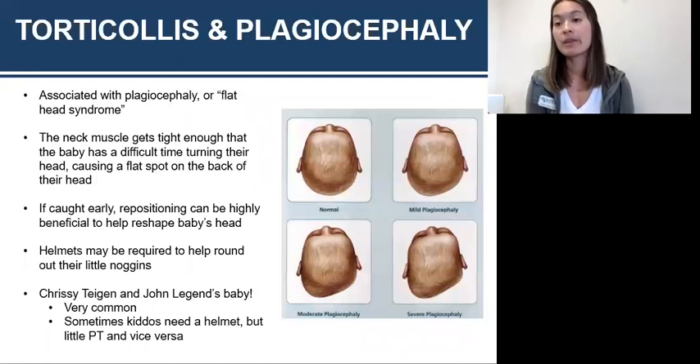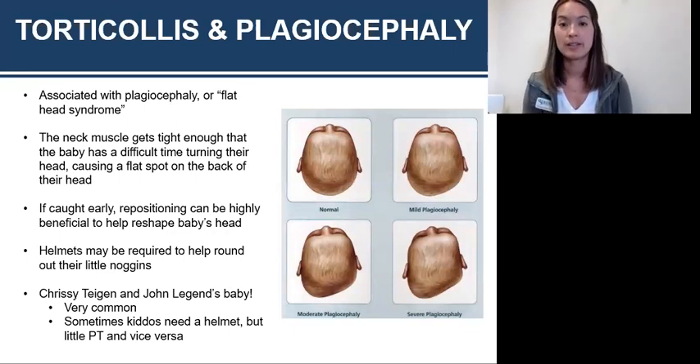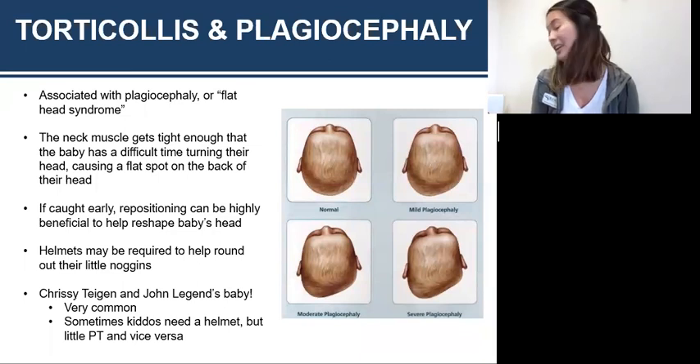You may have heard of or seen some kids that wear a helmet — that's because of plagiocephaly. With torticollis, you have that tight muscle, and if I'm rotated like this, a lot of my pressure is going to be on the back of the side of my head. Plagiocephaly is defined as a flat spot on the back of the baby's head. You can see in these pictures — the top left is what a baby's head should look like from the very top: it's round, and measuring from the eye to the very back of the head, they're going to be even. The other images show the severity.